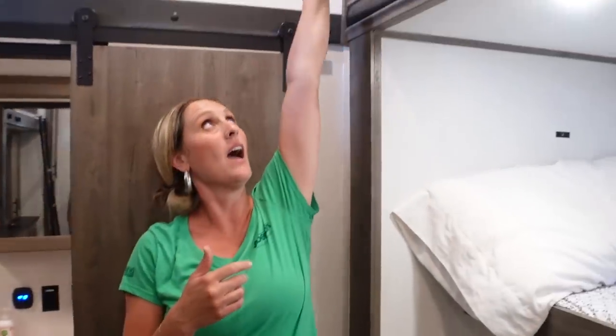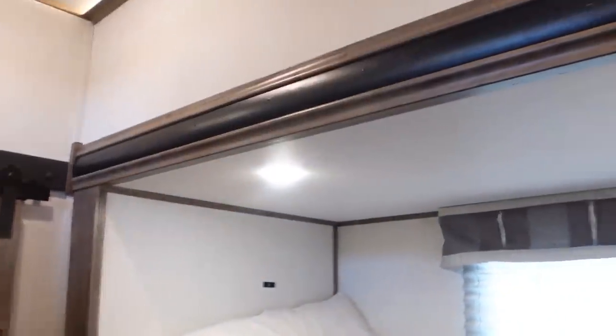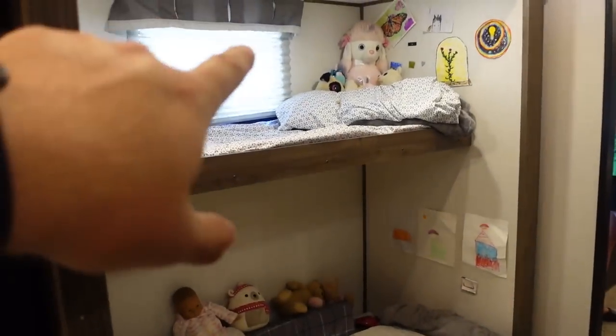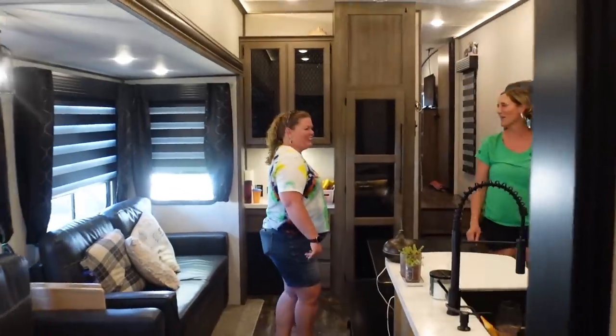I can't get over how much storage and people space there is in this rig. The height has something to do with it — I'm almost six feet tall and there's another 16 inches above me, which makes it feel very light and open. The white walls also help keep it feeling open. In terms of slides, we've got one here in the bunk room, opposing slides in the living room, and a bed slide in the master — four slides total.